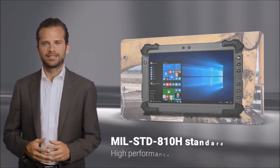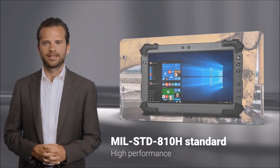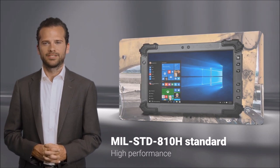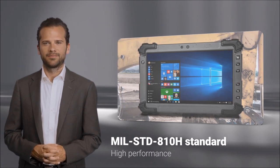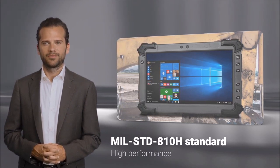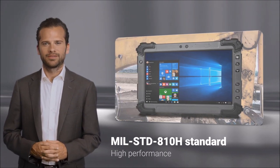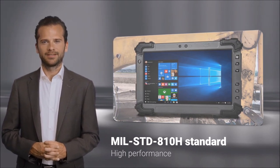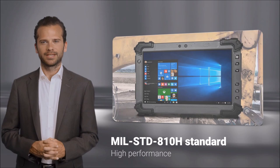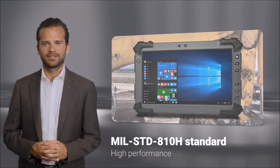What makes the RTC-1020 superior? Its ultra-rugged construction developed to the MIL-STD-810H standard and is fully IP65 compliant. Powered by 11th Gen Intel Core processors, the RTC-1020 offers high-performance computing with four cores and eight threads via Intel hyper-threading technology, making it ideal for complex applications.